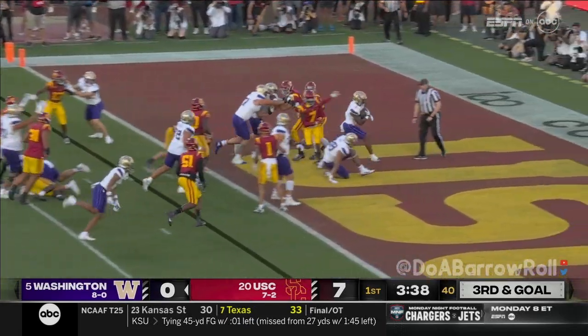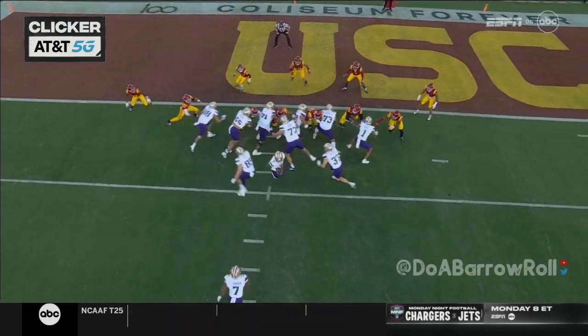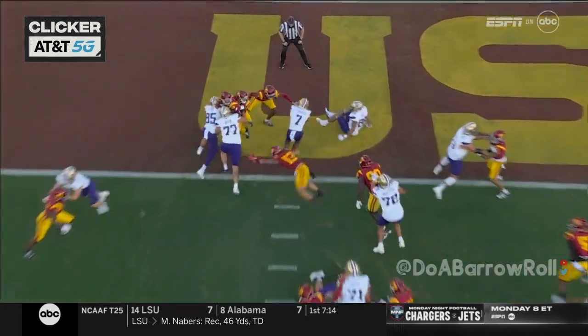Johnson on the short yardage play. Look at that left side — you talk about physicality, getting low, having some power. Just collapse the defense.